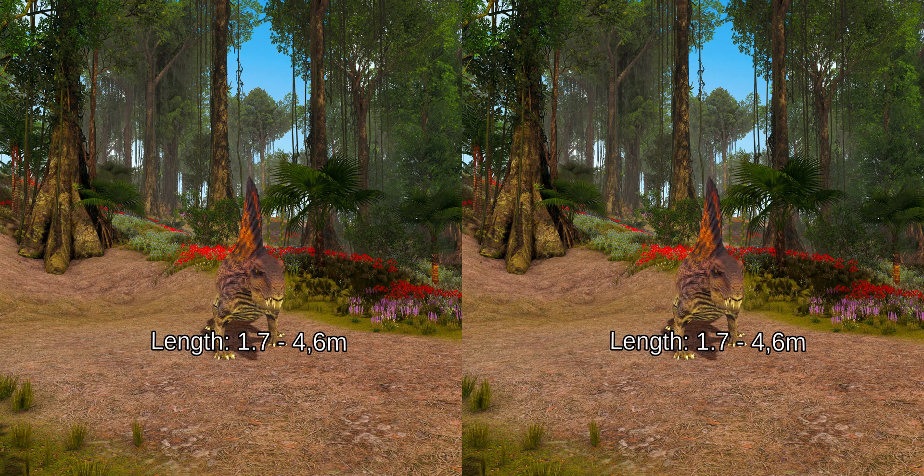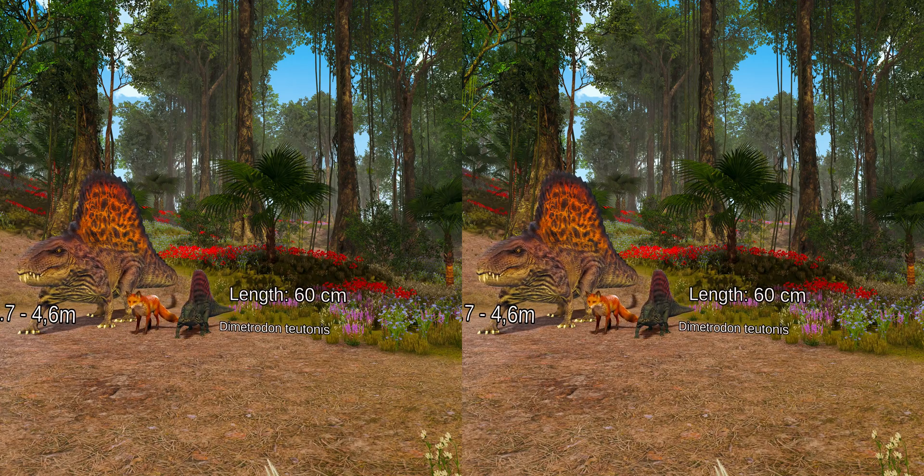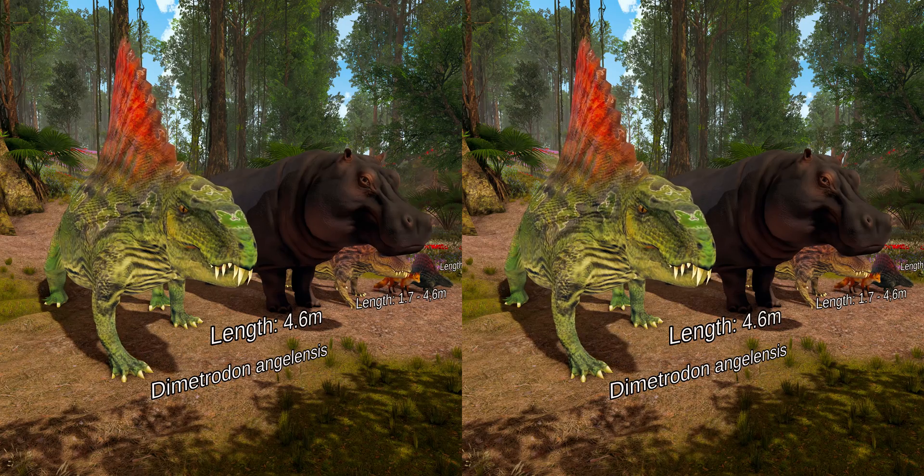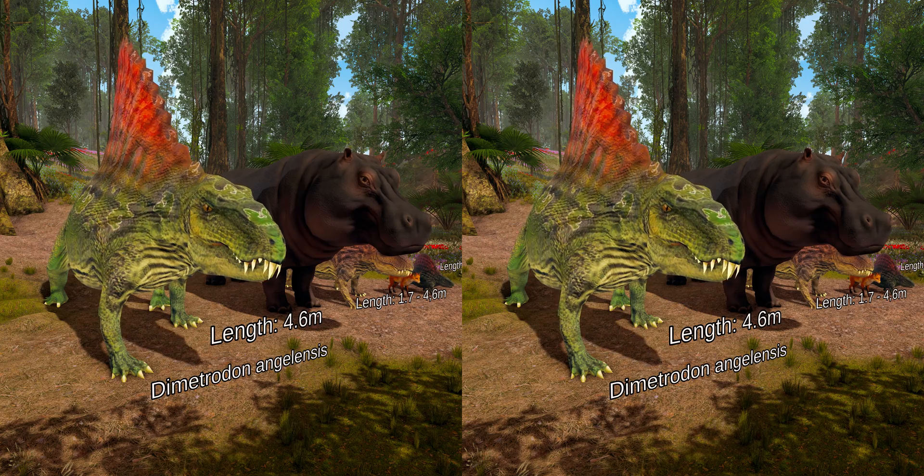Most Dimetrodon species ranged in length from 1.7 to 4.6 meters and are estimated to have weighed between 28 and 250 kilograms. The smallest species is just 60 centimeters long, about the size of an average red fox, while the largest species is 4.6 meters long, comparable to an average hippopotamus.